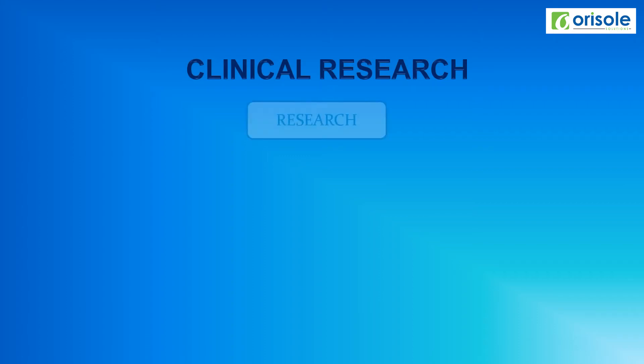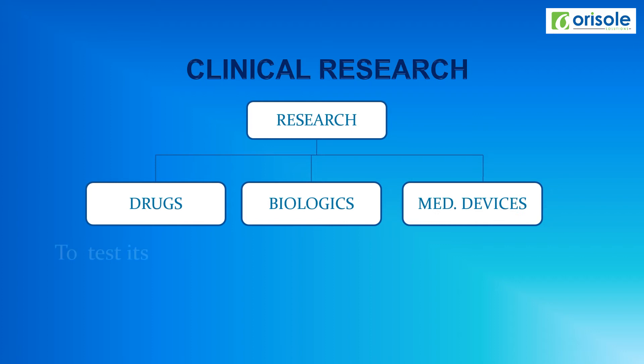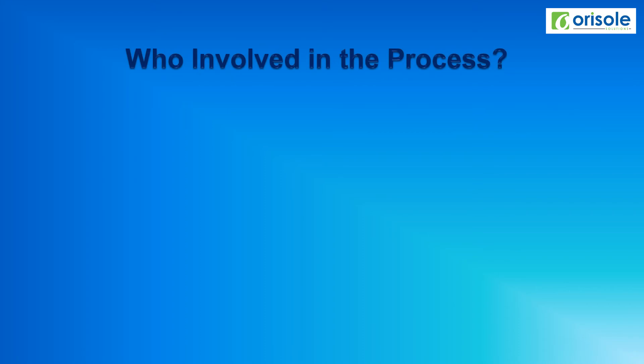Clinical research is done on drugs, biologics, and medical devices to test its efficiency, efficacy, and toxicity before manufacturing and marketing. Let us see who is involved in the clinical research process.